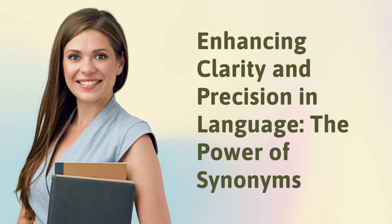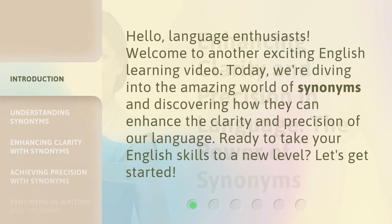Enhancing Clarity and Precision in Language: The Power of Synonyms. Hello, language enthusiasts. Welcome to another exciting English learning video. Today, we're diving into the amazing world of synonyms and discovering how they can enhance the clarity and precision of our language. Ready to take your English skills to a new level? Let's get started.